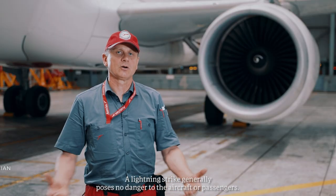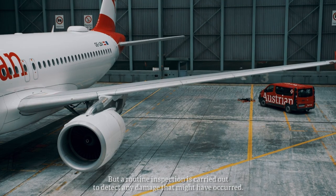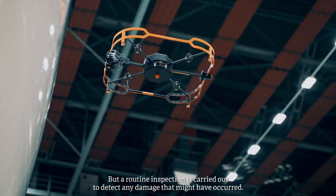Normally a Blitzschlag is not noticed by passengers or anyone else — they don't notice them — but the structure must be inspected afterwards.